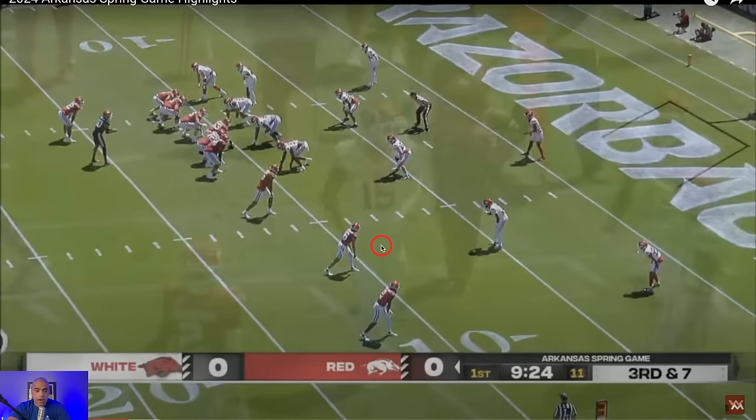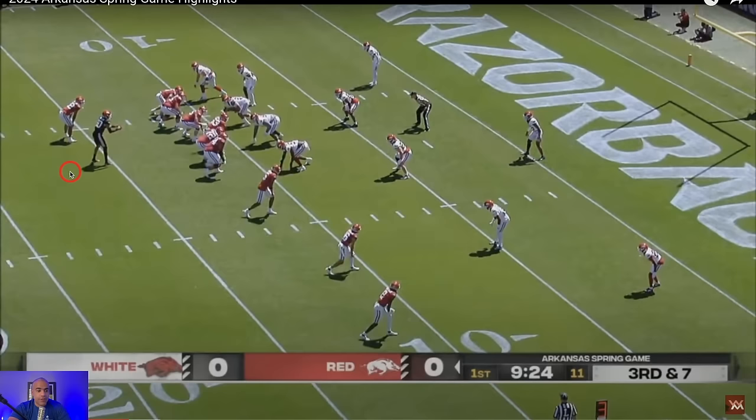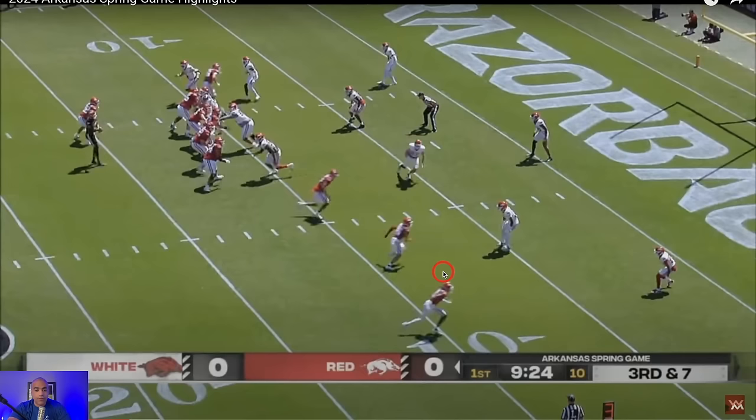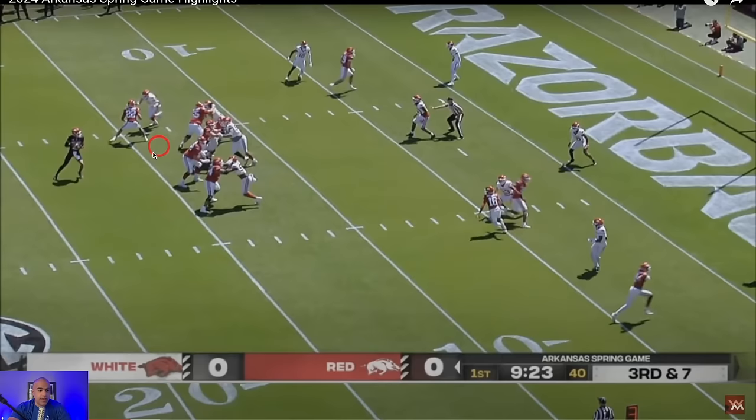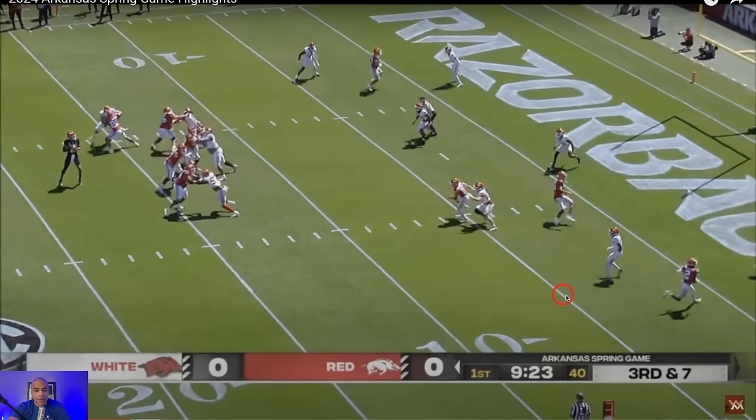Third and seven — I love this formation: trips to the right, tight end to the left. I love flooding one side of the field with players. This is just majestic quarterback play. Taylon starts off looking left, then works back to the right side — everything is covered. It's the red zone; a lot of quarterbacks would tuck and run with Taylon's rushing ability, but he sits in this pocket.